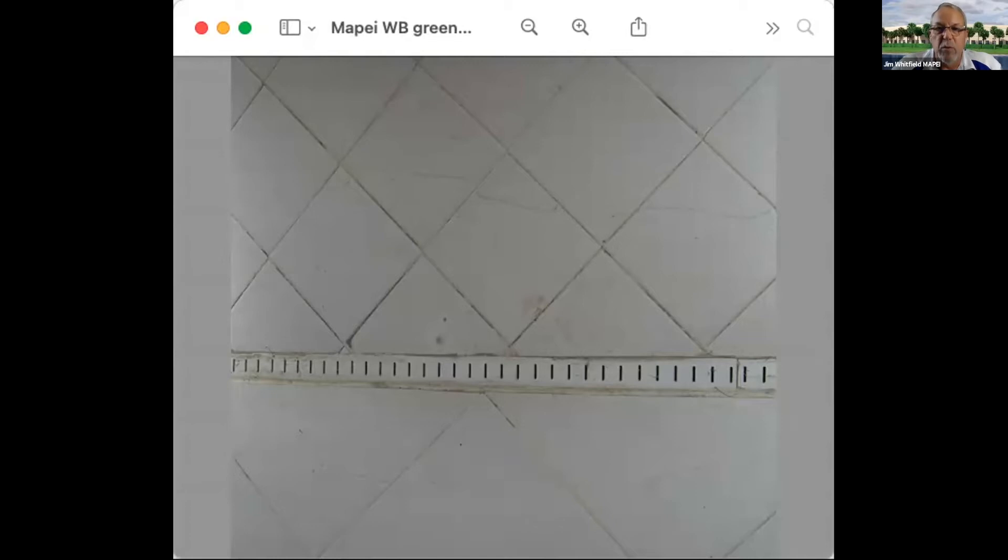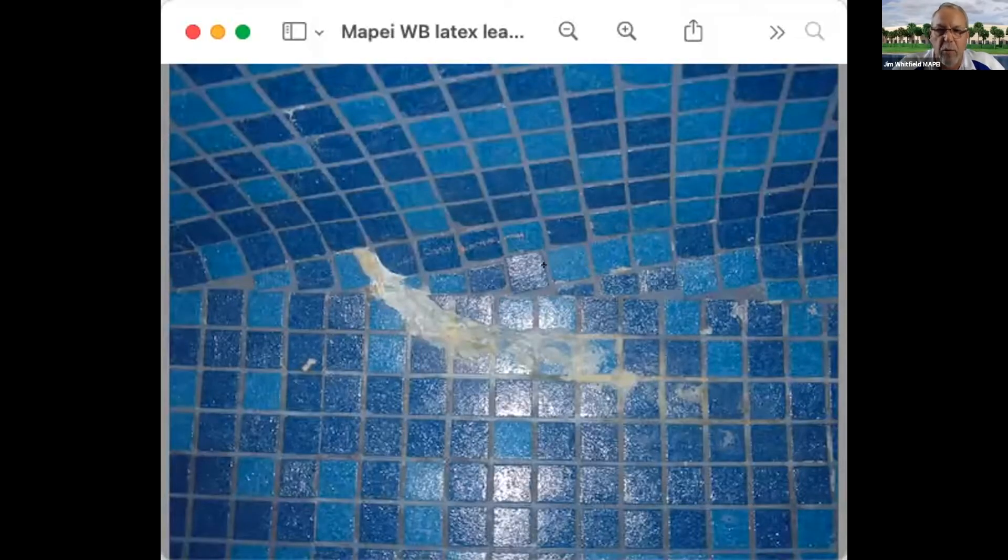I got the call because the glass mosaics weren't staying on. There's latex leaching throughout that pool — they more than likely filled it very rapidly after completion. Think about latex: if you leave a gallon jug exposed to air, the water evaporates and it becomes solid rubber. Powdered and liquid latexes added to mortars or grouts need time to cure and become solid again.